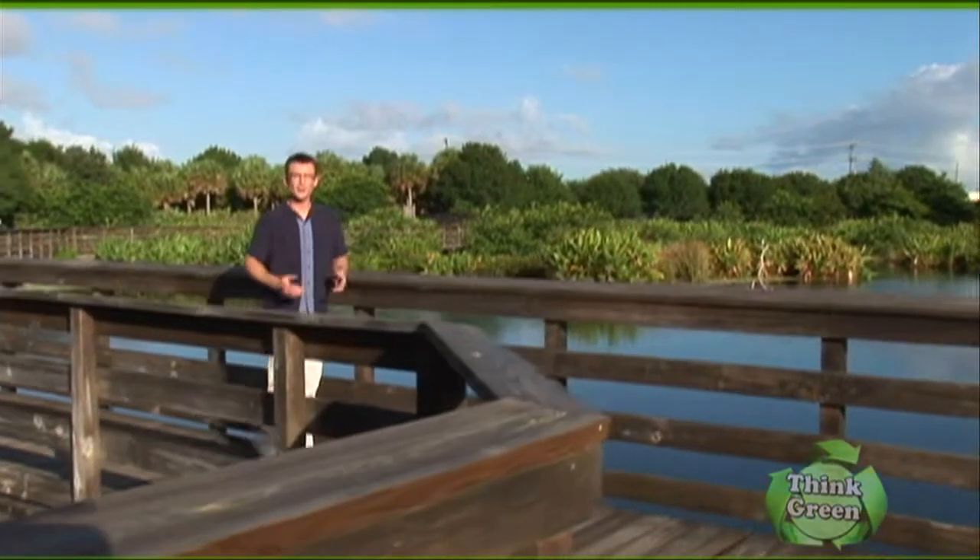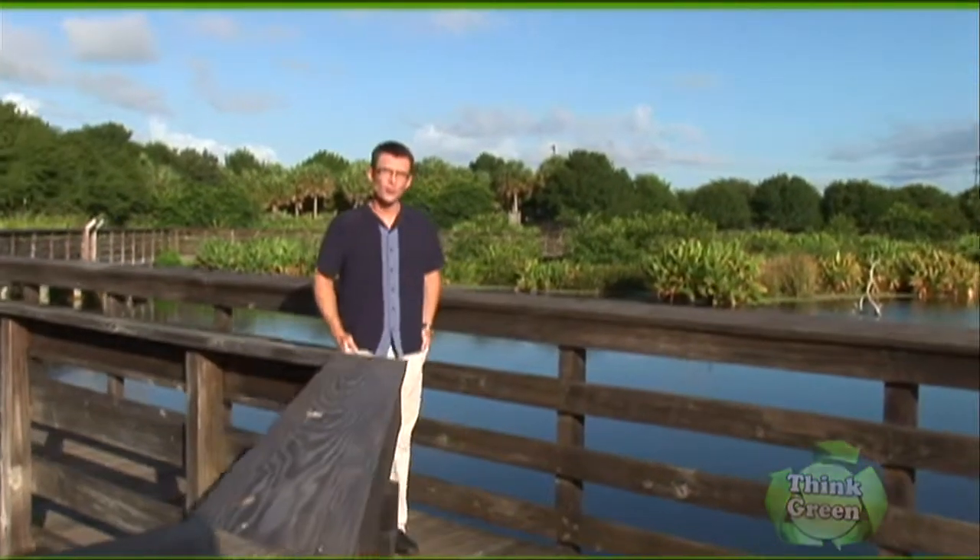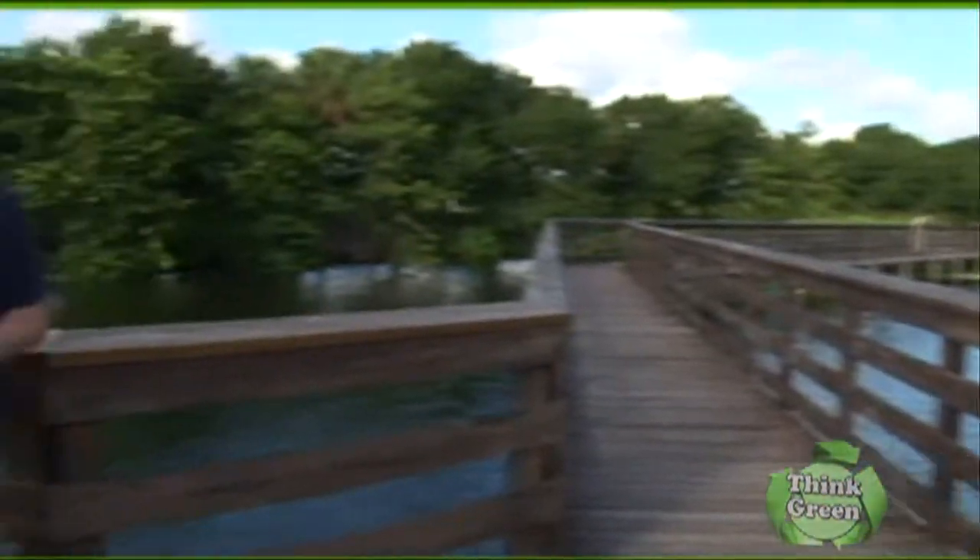Welcome to Think Green, a special edition of Designing Spaces that's all about you, your space, your home, and your surroundings. I'm Ted Brunson. Today all of us are becoming increasingly aware of how we affect the environment — the air we breathe, the water so necessary for life, the energy required to power our civilizations are all being impacted by humanity's increasing demands on what Mother Nature can give us. We should look at the environment as part of our economy, health, and community, all working together towards what we like to call a green lifestyle.